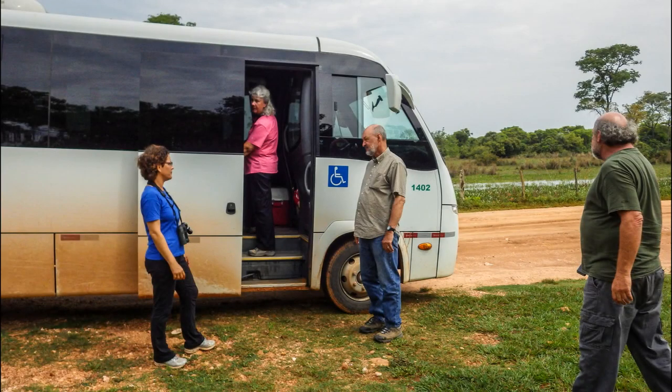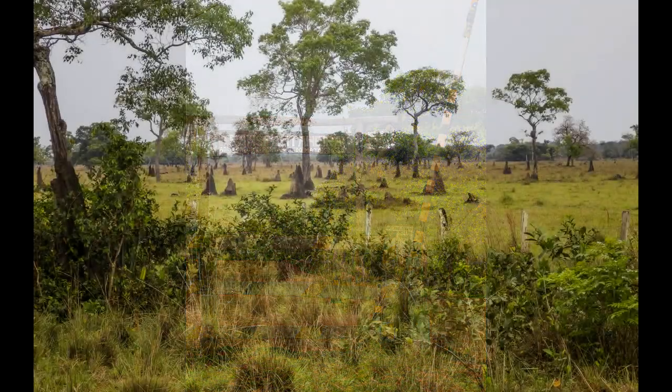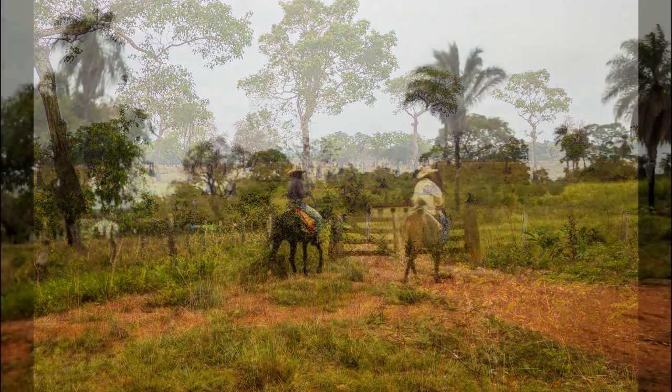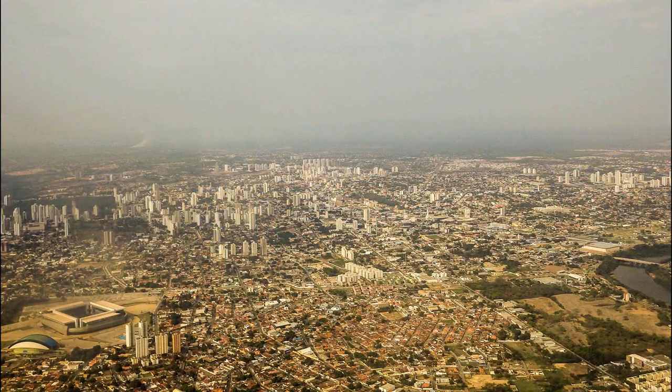This morning we're heading home. We leave the Transpantanera behind, try to will anteaters to appear in a likely-looking field full of termite mounds, wave goodbye to the Pantaneiros, drive through the sleepy streets of Pecone, and take off from Cuiaba on the first of three flights that will take us home.